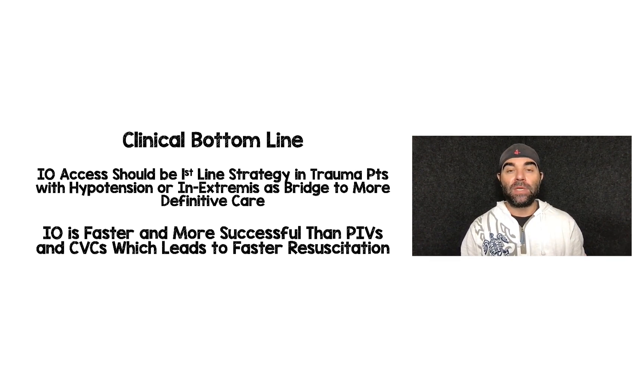I'm not saying don't do these other modalities, and I'm not saying don't try to do them all at the same time. I'm just saying don't forget about IO. IO is going to be faster and more successful than peripheral IVs and central venous catheters, leading to faster resuscitation. Whether that has an impact on patient-oriented outcomes like mortality and morbidity, this study didn't answer that. But from a logical and pragmatic standpoint, faster and more success is going to lead to things happening faster — potentially improving outcomes like trauma-induced coagulopathy and replacing blood products.